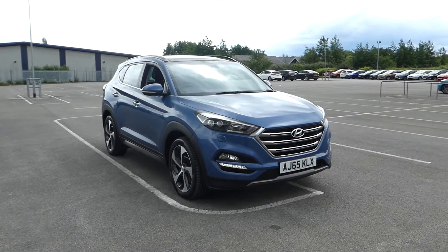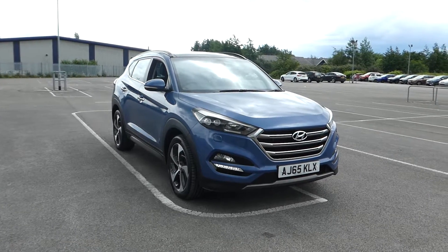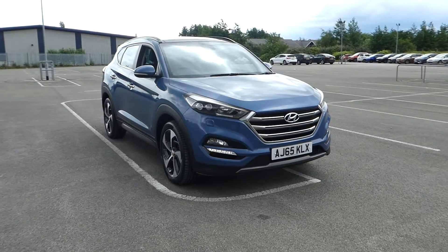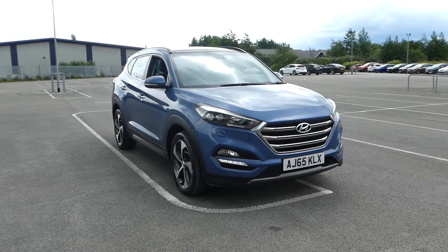Hi, Lincoln Pentagon on Outer Circle Road. I'm here to show you this Hyundai Tucson. It's a 65 plate, as you can see — a 2 litre CRDI Premium SE, 5 door, 2016. It's a manual gearbox and it's diesel.